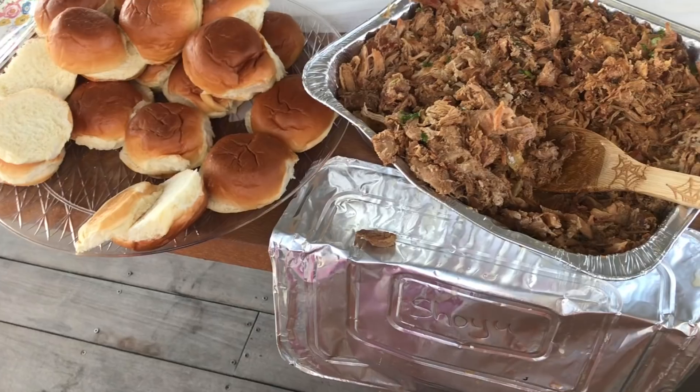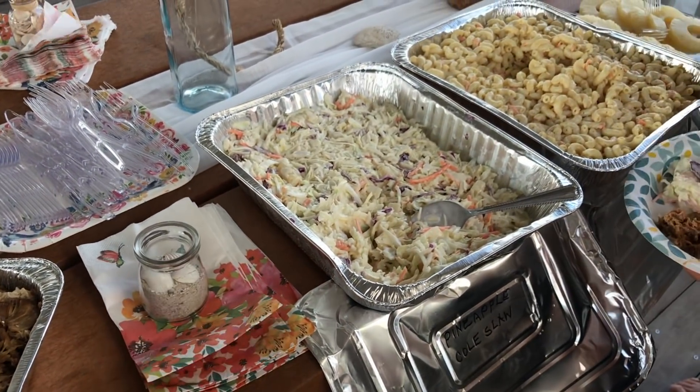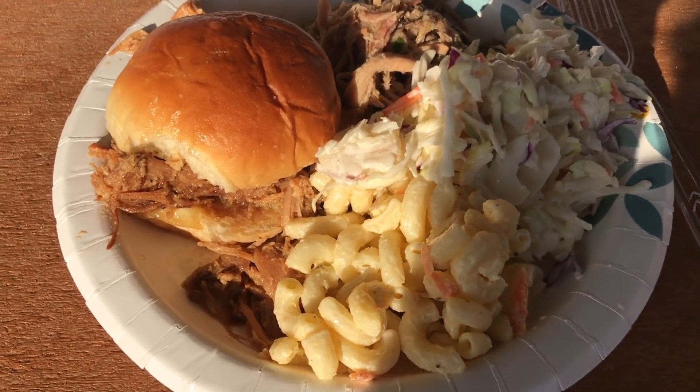That evening was the wedding rehearsal and it was a build-your-own Hawaiian barbecue sandwich bar right on the beach. It was really good. They had pork and chicken, pineapple, coleslaw, and little Hawaiian sandwich rolls. Super good, easy, yummy meal on the beach.